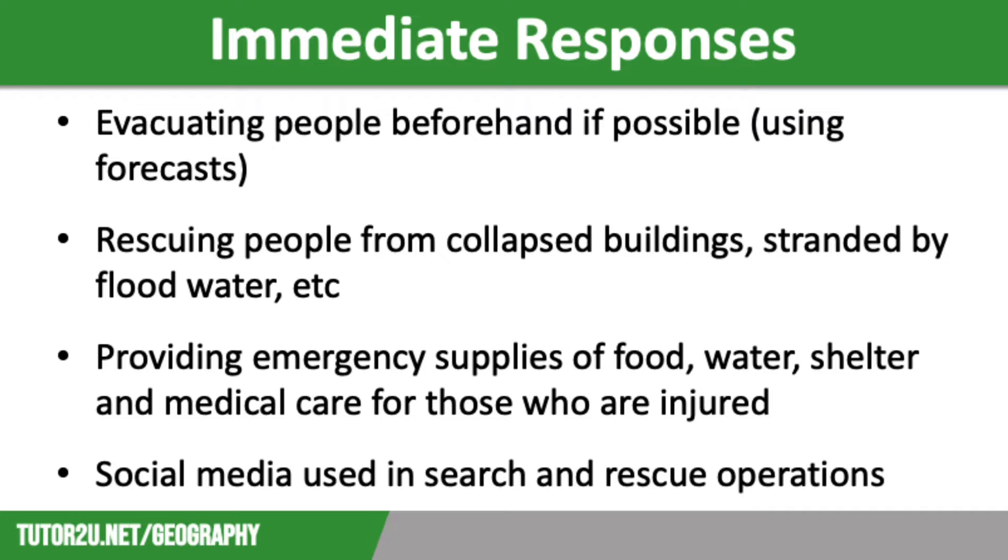Immediate responses include evacuating people following a warning. Using weather forecasting means that people generally know when and where a storm will hit. They also include the search and rescue effort, trying to rescue people trapped under buildings that have been flattened by winds, as well as using social media to aid search and rescue operations.